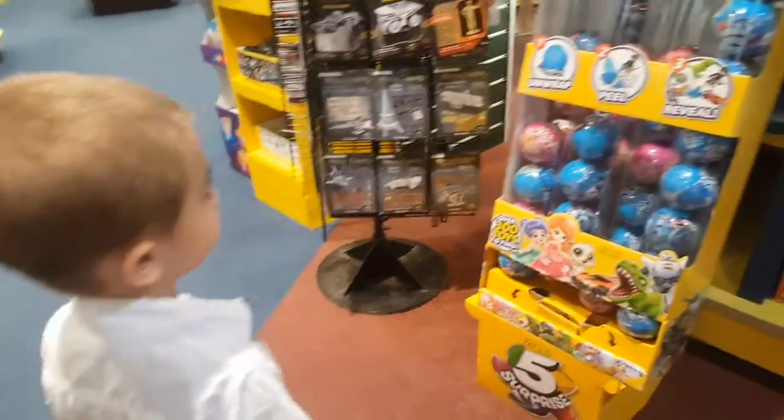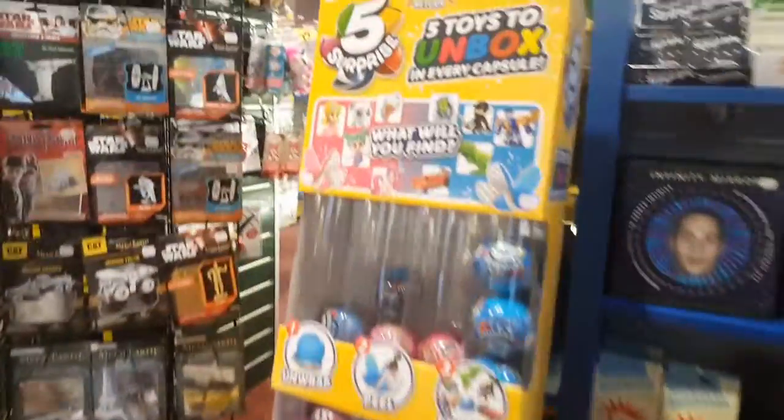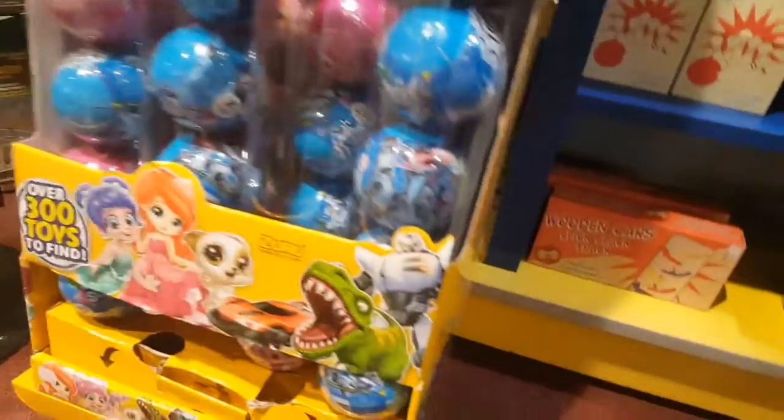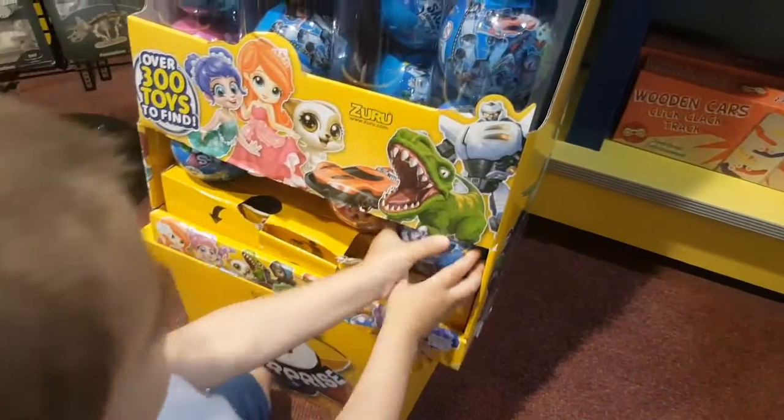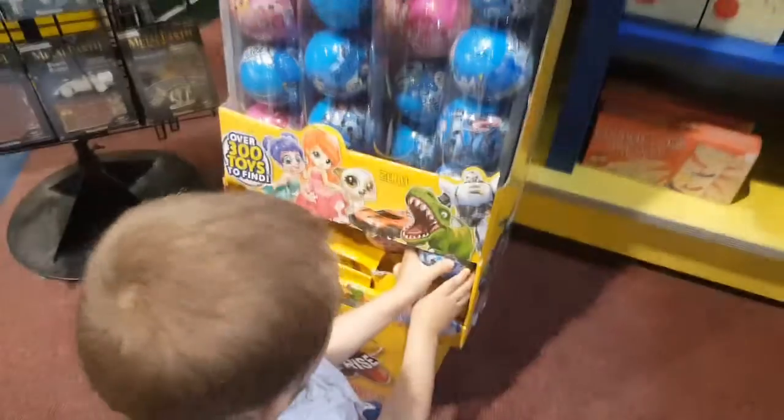Are those the ones? Cool. What are they called? Five Surprise. Okay, which one do you want? You can grab it from the bottom there. Is it not coming out? No.